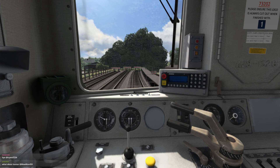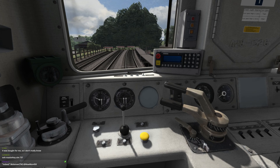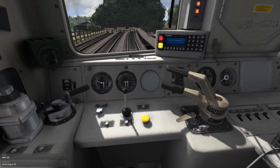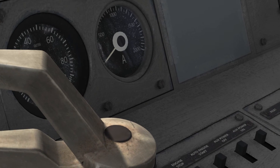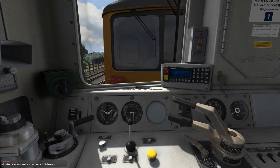Welcome to the cab of the Class 73. We're in the cab of a Class 73 and we've got to set it up to run on diesel since there's no third rail down here. We'll turn the key, bring it into neutral, AWS it up, and turn the engine on. There we go — the engine is indeed running.